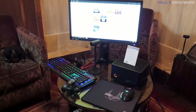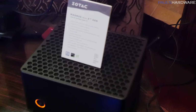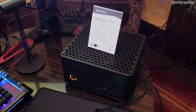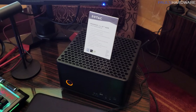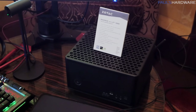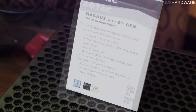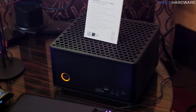Zotac has a VR setup with an Oculus Rift to show off the newest Magnus with an Intel 8th Gen Core processor. This one has an i7-8700 — six cores and 12 threads. It's also got a GTX 1080 Mini with 8 gigs of video memory, two DDR4 sticks running up to 2666 speed, and an Optane memory slot as well. It supports up to four individual displays and VR. We're looking at a launch of the Magnus with 8th Gen Intel Core processor in Q2 of 2018.